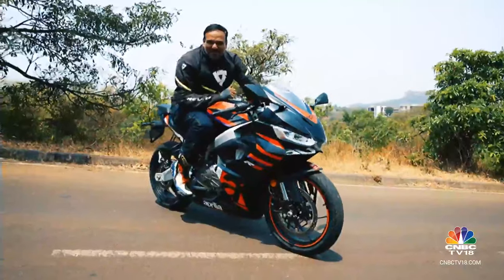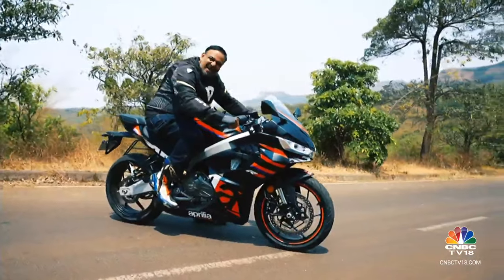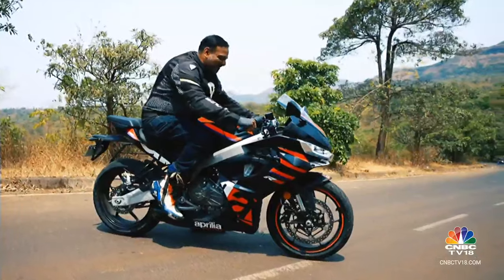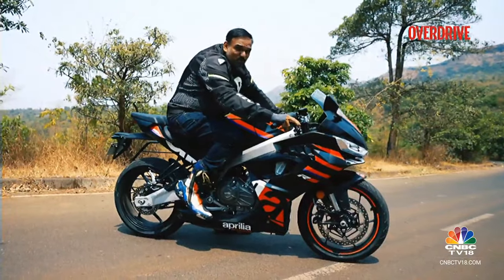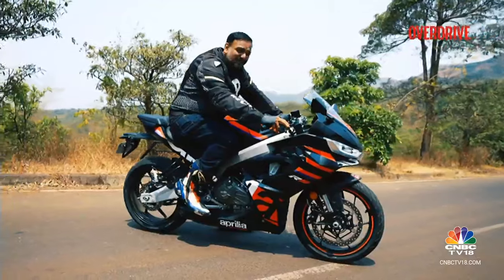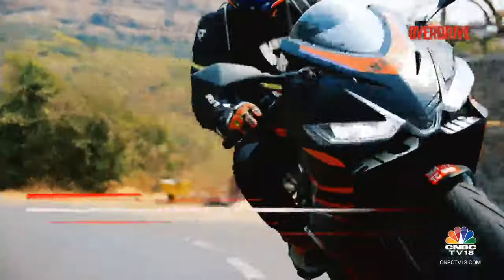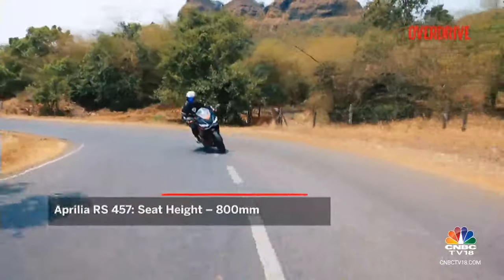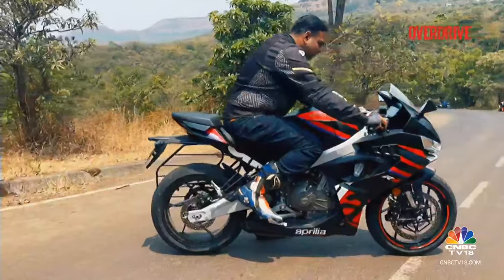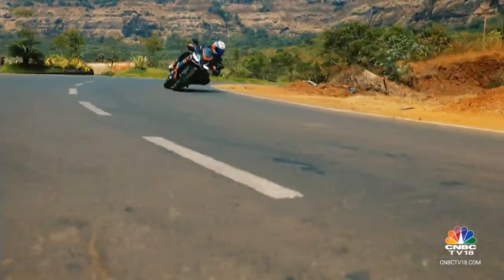The Aprilia RS 457 is the wild child of the bunch — it just screams 'I mean business', that's how aggressive the riding posture is. It's made for attacking lap times, but when it comes to longer journeys on the highway, that could be a bit of a grumble. The seat's firm, built for speed rather than a Sunday picnic. And those footpegs are high, keeping you on your toes, ready to dance around those corners.